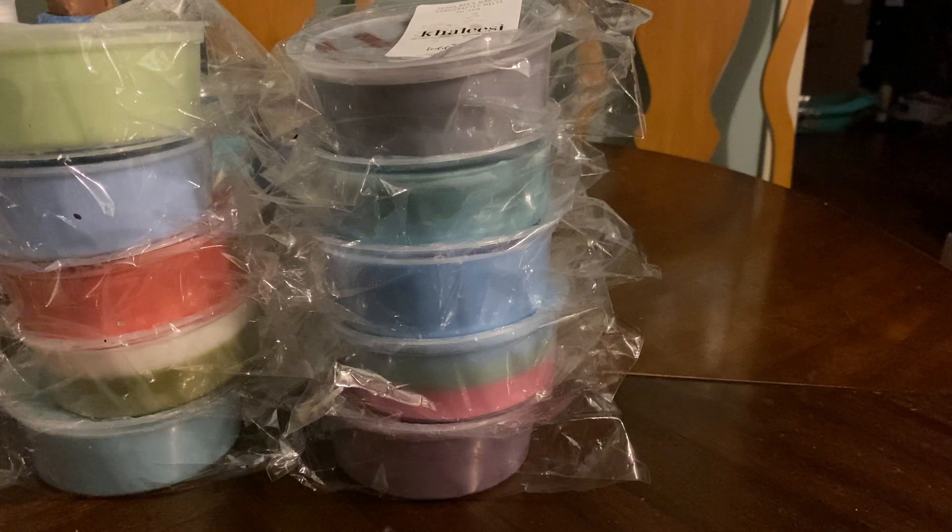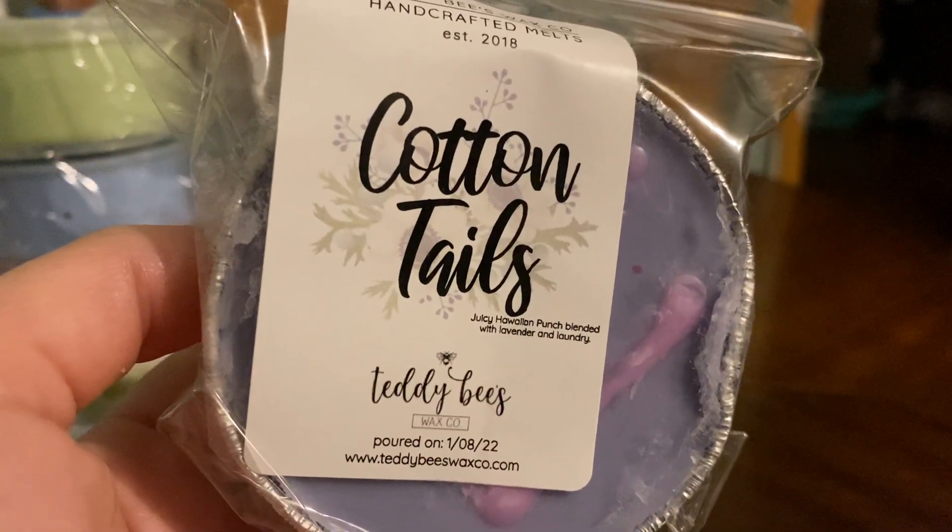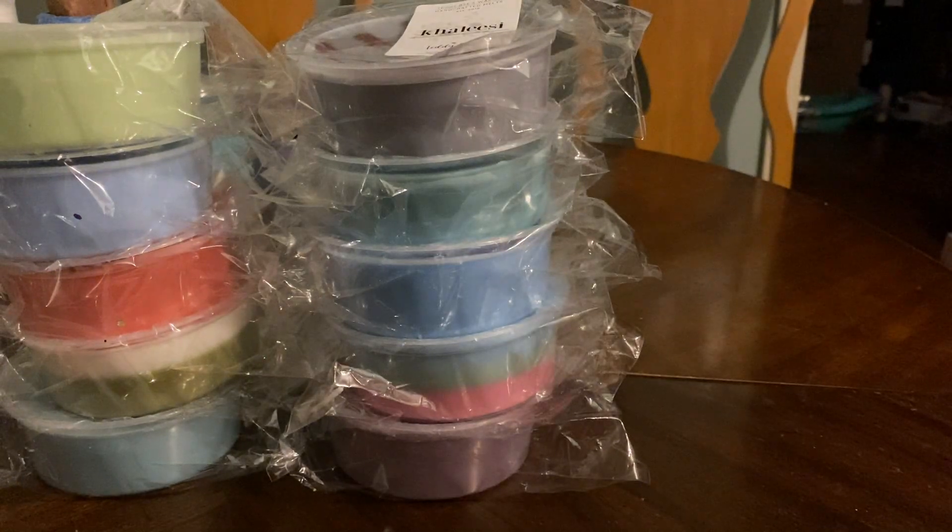So box number two has a couple soufflés, and the rest is loaves. I don't order a lot of soufflés just because they're small, and most times I will buy a soufflé if it's something I'm unsure about, but then nine times out of ten I'll go back and get something bigger. So the first one I have is Cottontails — juicy Hawaiian punch, blood orange with lavender, and laundry. This one I was kind of unsure about with the Hawaiian punch, but I do like it.